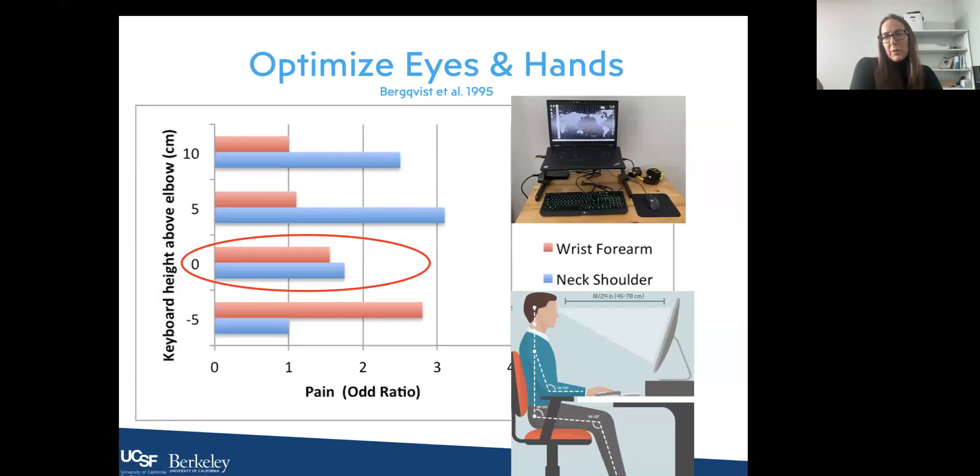We want to optimize the location of eyes and hands because laptops create a problem — either the monitor is in the right place and the hands are reaching up too high, or the arms are in the right position and you're stooping down to view the monitor. The ideal solution is to have a monitor higher than the keyboard and mouse, easily done with an external keyboard and mouse and raising the laptop. If keyboard height is above the elbow, the neck will have issues; if below, the wrist will have issues. Keyboard at elbow height provides the lowest risk of pain for neck, shoulder, wrist, and forearm.